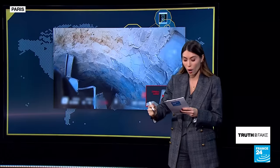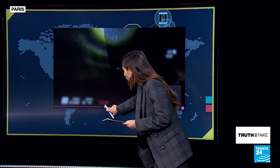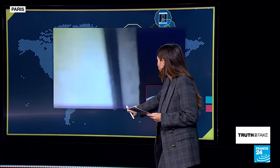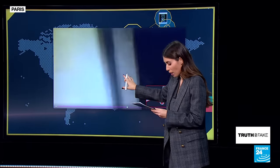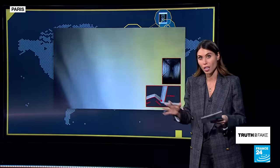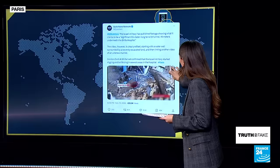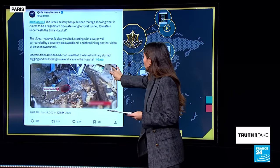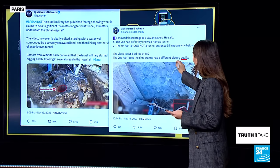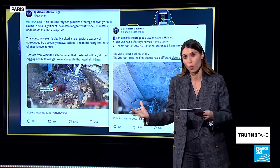They say that the forces revealed a significant 55-meter terrorist tunnel 10 meters underneath the Shifa hospital during an intelligence-based operation. We begin by seeing a drone that enters a deep hole or crater into the ground and films the descent into this tunnel. Footage that continues for one full minute until at minute 1:12 of this video, you could see that there's a cut. Because of this cut, some users are questioning the veracity of this footage published by the IDF, claiming this video is clearly edited, while others point to the change in picture quality as another indication.